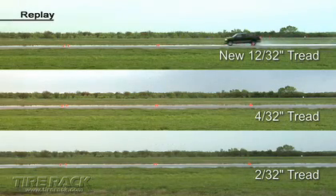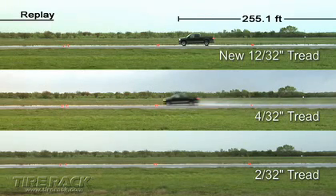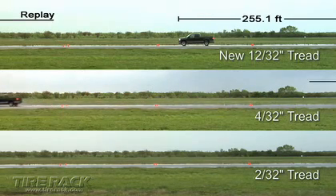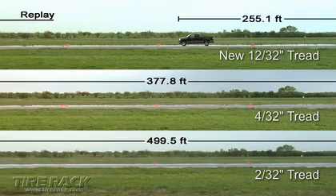We were again surprised to learn the pickup equipped with the 2/32nd inch deep tires was still traveling 47 miles per hour when it passed the distance in which the 4/32nd inch deep tires had brought the pickup to a complete stop.